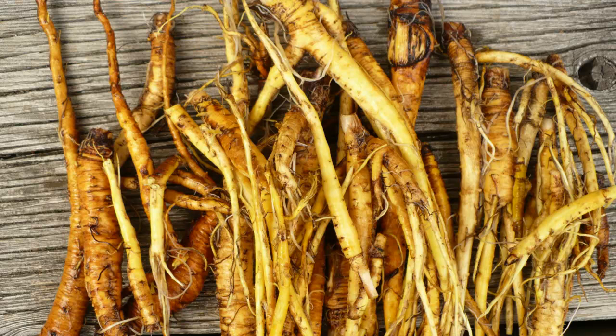Sometimes called Curly Dock, this herb is found all over the country. The root is most often used for medicinal purposes. It is a good source of vitamin C and also contains iron. Dock is a blood purifier and helps with skin eruptions. In fact, it will tone up the whole system.